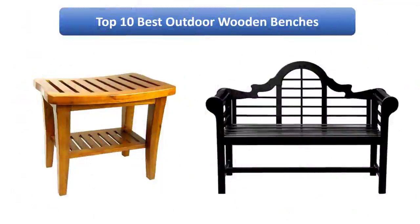Find the best outdoor wooden benches on Amazon. We analyzed consumer reviews to find the top-rated products. Find out which product scored highest. I am going to review the top 10 best outdoor wooden benches on the market.